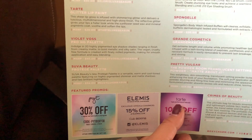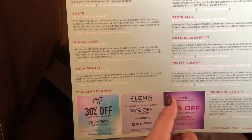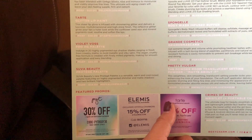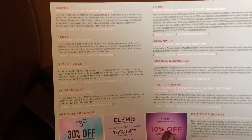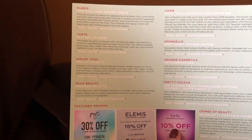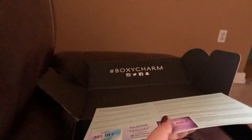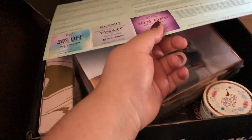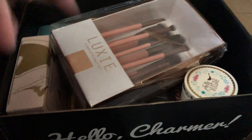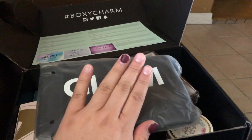I'll probably give the collagen cream and mascara to my mom. I definitely want to get this box again in the next three months — it's every three months that you can get a Boxy Lux if you qualify for it. You apply for it and they put you on the list.